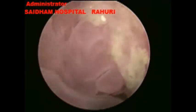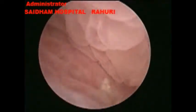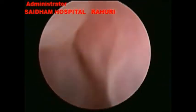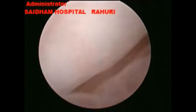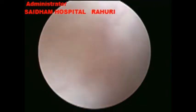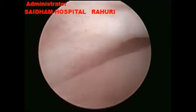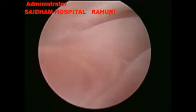An MRI was performed showing a vesicovaginal fistula — a large rent in the posterior bladder wall communicating with the vagina. Lots of debris are seen through this rent.